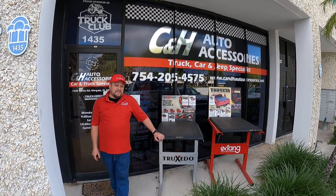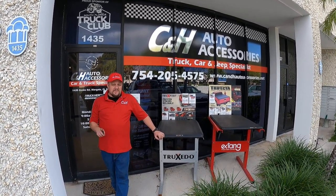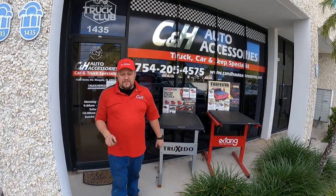Hi, this is Dave with CNH Auto Accessories here in Margate, Florida. This is going to be a real quick video. I just want to show you guys something.